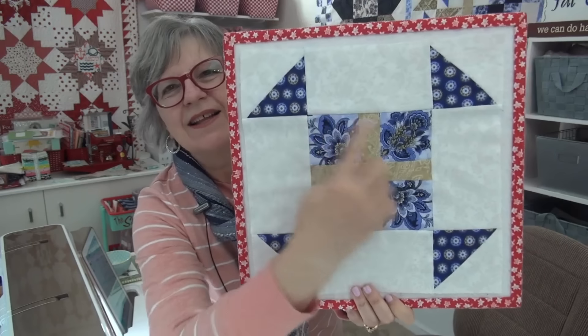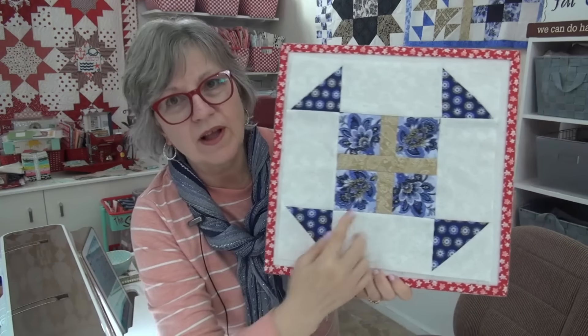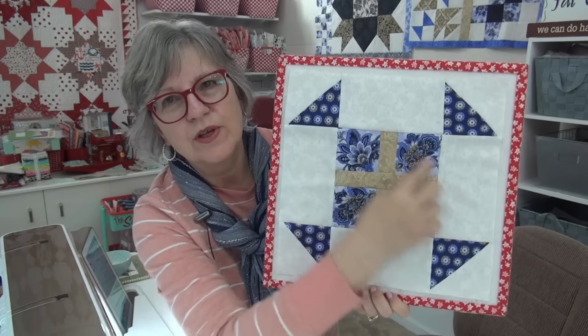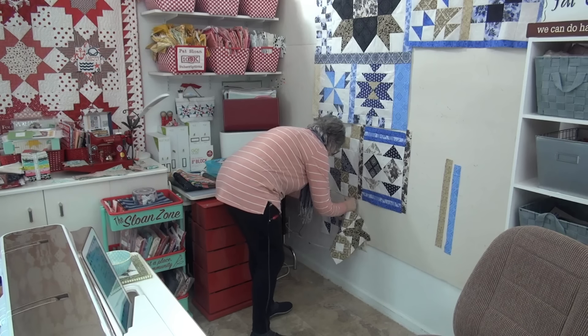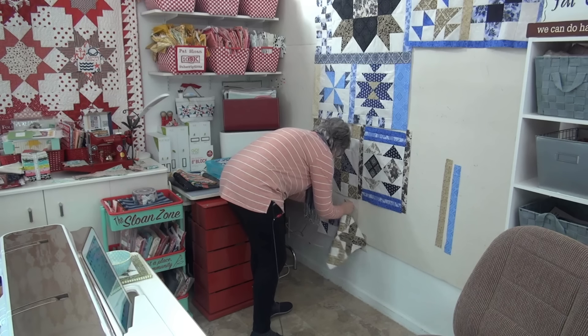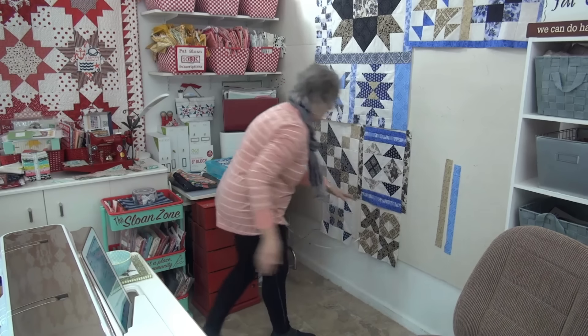Here's the finished Hand-me-downs block. I did a little fussy cutting — I have plenty of this fabric from my Drawing Room line, so that was fun. Now I'm going to switch a few things: I'll put the blue block over here on the left side because it needs more blue, and I'll take the brown X's and O's block and move it.